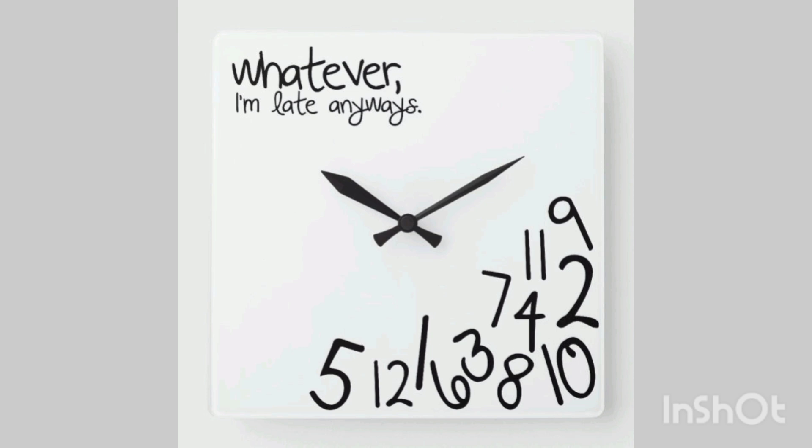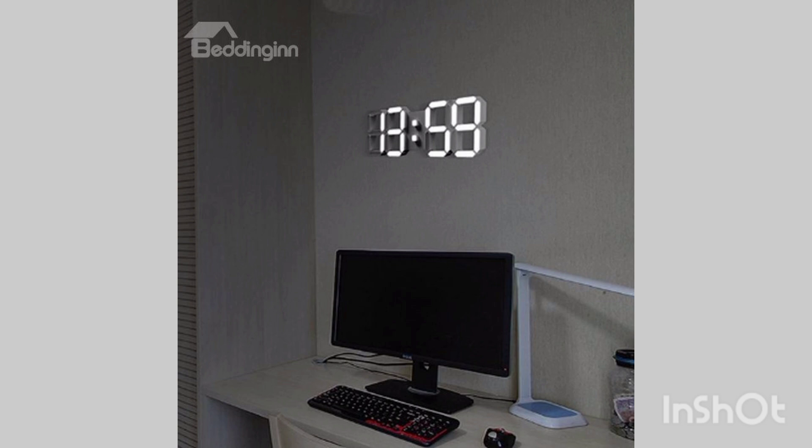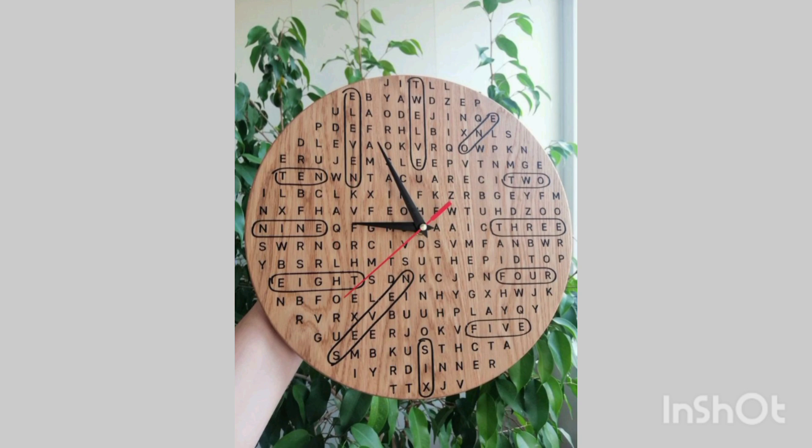Wall clocks are much more than devices we use to know the current time — they are prized possessions.